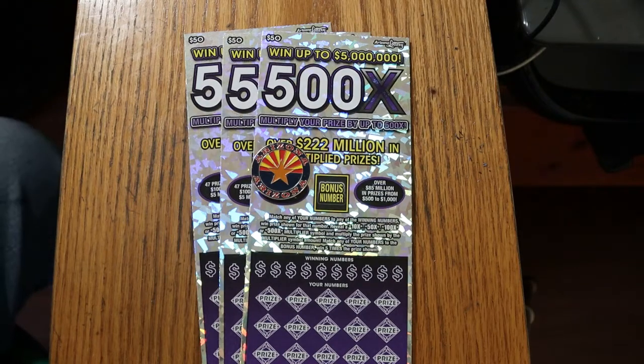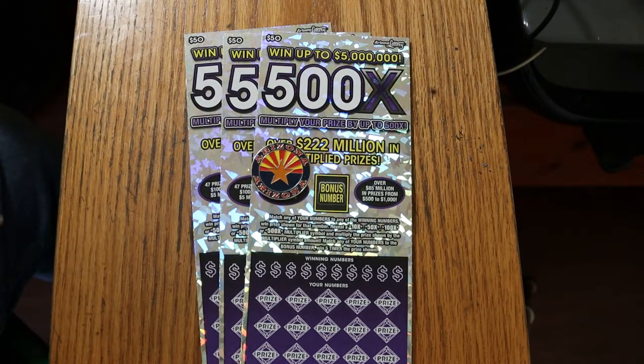What's up, YouTube AZ Scratchers, and welcome to another little scratching session. Today we've got three of the biggest of the big boys — the $50 Arizona Lottery's 500X Purple, the new version of the ticket. It used to be green, now it's purple. Anyway, we've got three of these bad boys.